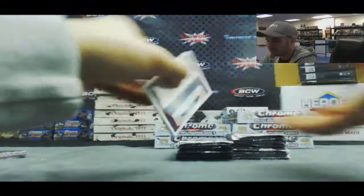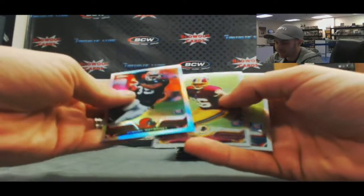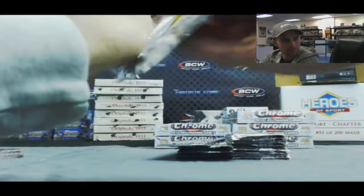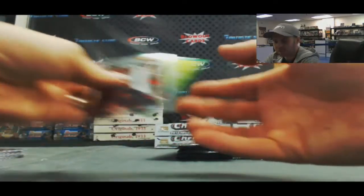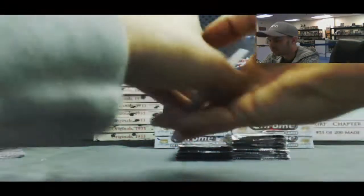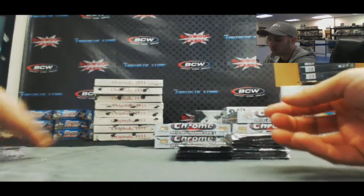Jawan Jameson and Bakari Rambo rookies from my Washington Redskins, baby! Refractor Miguel Masonette and Jordan Reed rookie. Got a Marcus Lattimore and Mike Gillisley 86.